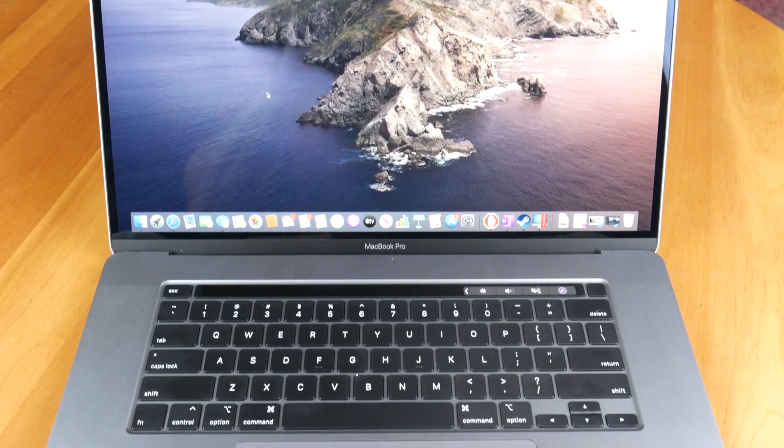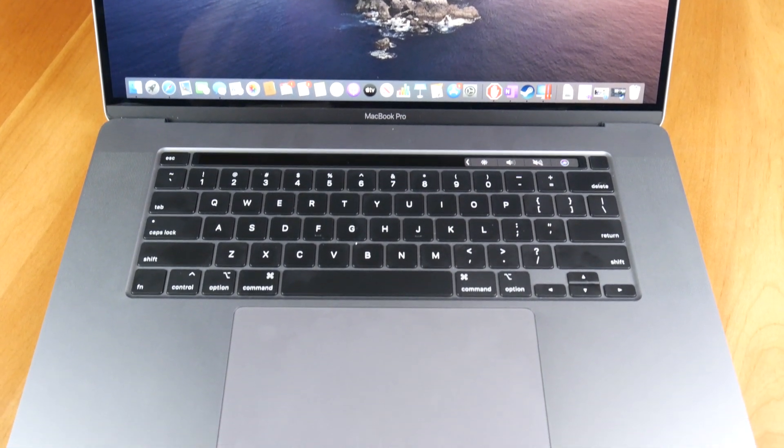Apple also added back a physical escape key and brought back the inverted T arrow keys, both of which still existed on the 2015 gold-standard keyboards. Moving to the touch bar — yes, it's still there and no, I don't use it. Are you still taught in school not to look at the keyboard when typing? I've memorized where each key is and haven't looked at a keyboard in years. I don't like having to look down to increase the laptop volume or decrease the screen brightness. All the extra features there are nice, but it'll take a while for me to stop looking at the main screen.